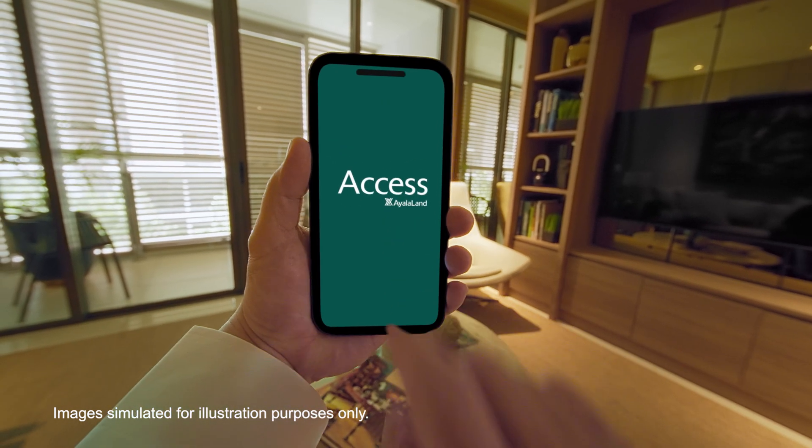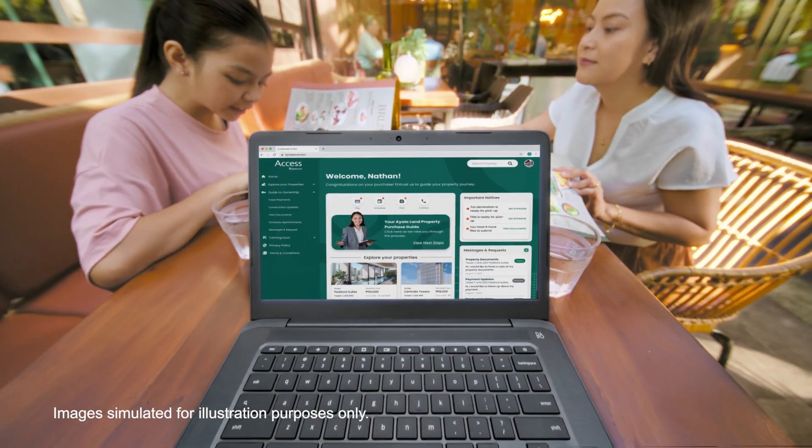Introducing Access Ayalaland, your one-tap solution to home ownership.